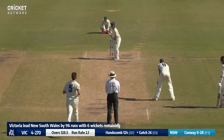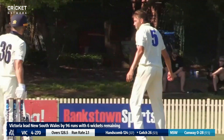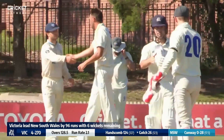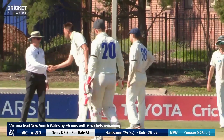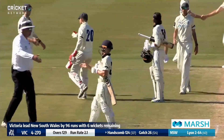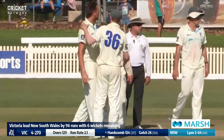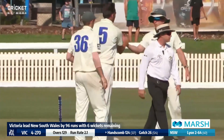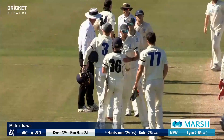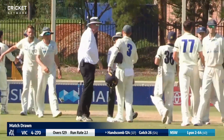Gotch is defending again, not getting past the bat. A quick stare from the big fast bowler. And it is a draw at Bankstown Oval! Victoria four for 270 in their second innings, leading New South Wales by 96 runs. New South Wales, after taking a 174-run advantage on the first innings, have had to settle for the draw.